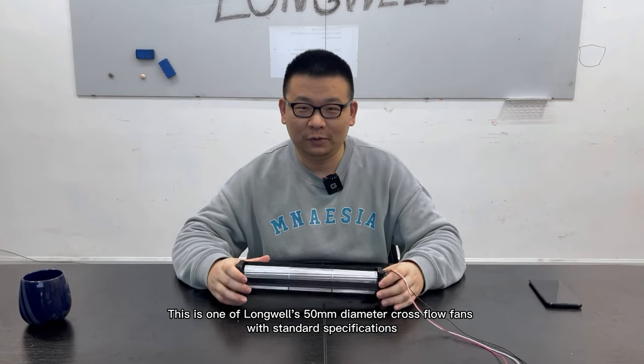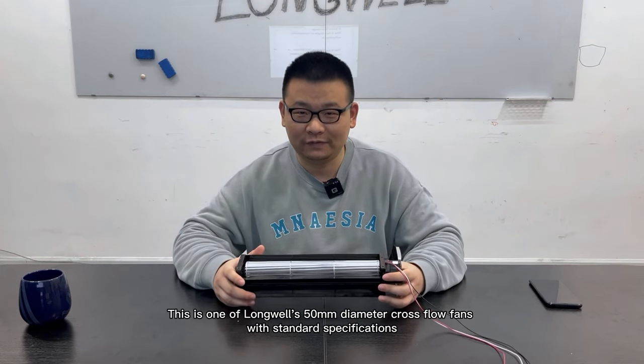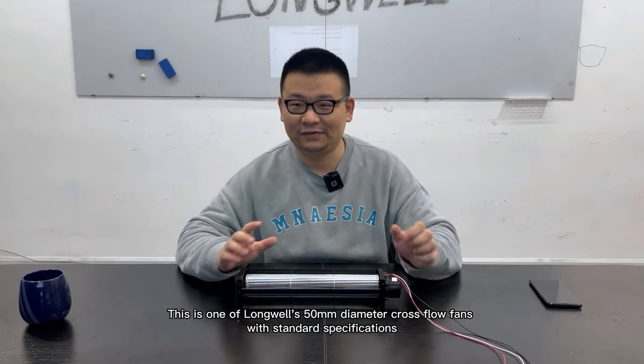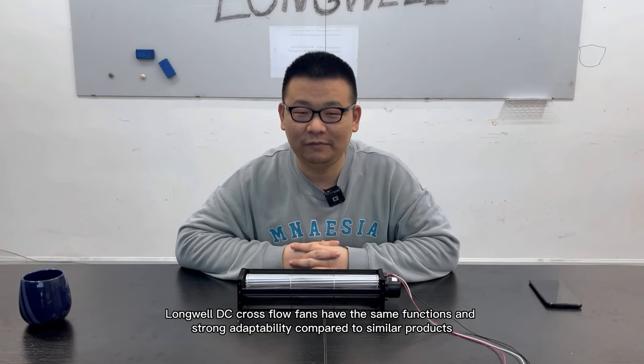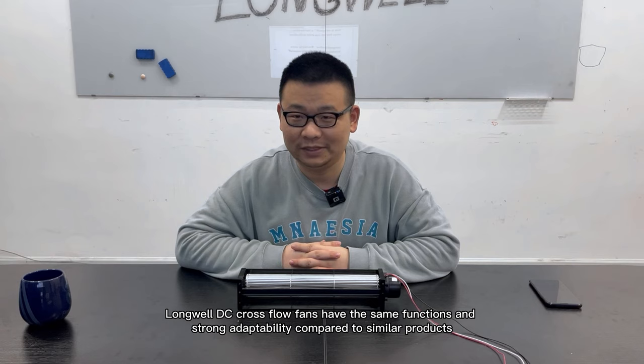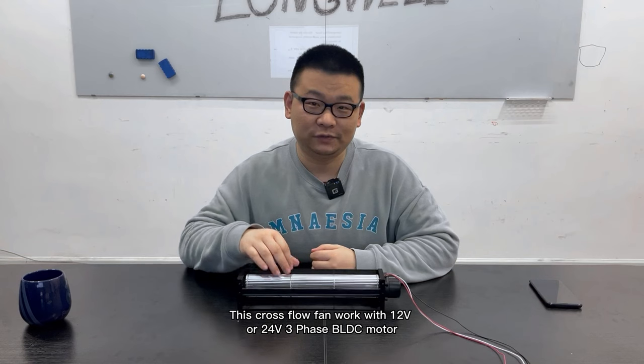Hi there, good morning. This is Paul from Ningbo Longwell Electric Technology Company Limited. This is one of our 50 millimeter diameter cross flow fans with standard specifications. Longwell DC cross flow fans have the same functions and strong adaptability compared to similar products.